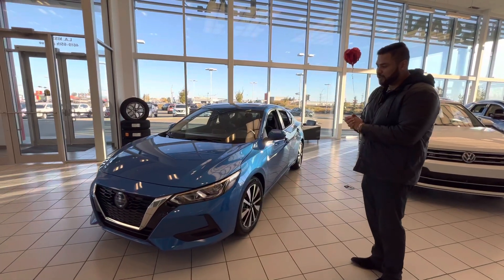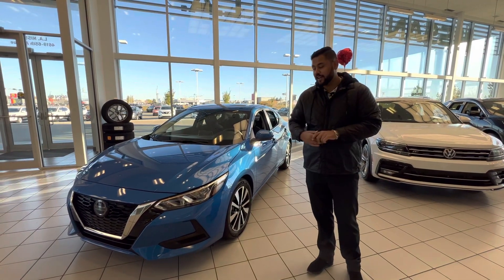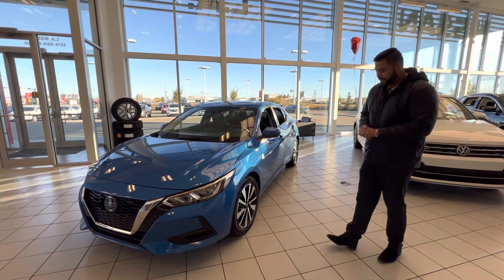So here is an SV trim level. Under the hood you're going to get a 2 liter 4 cylinder engine which is absolutely amazing on gas. I actually own an identical vehicle myself — I took it up to Calgary yesterday and made it there and back on one full tank of gas.